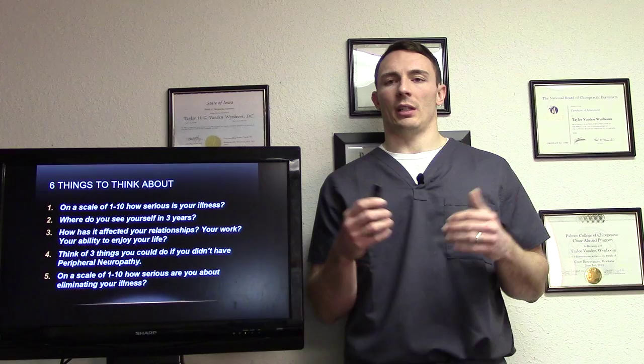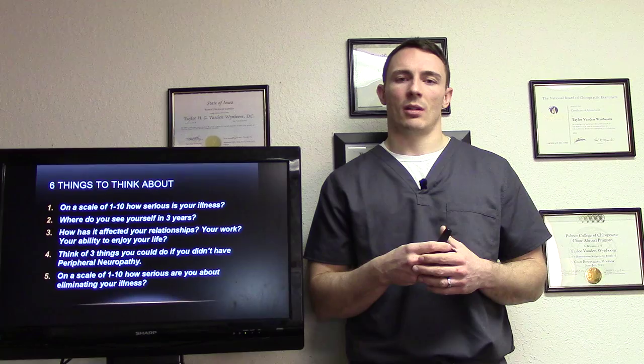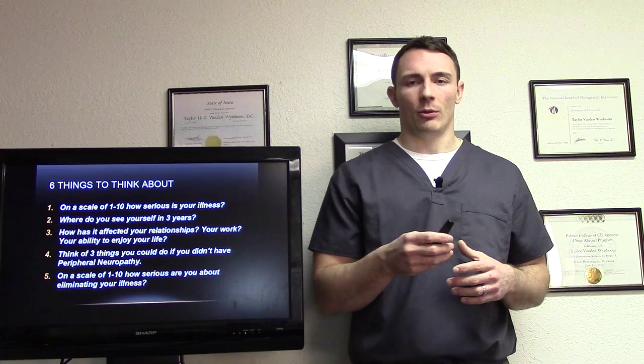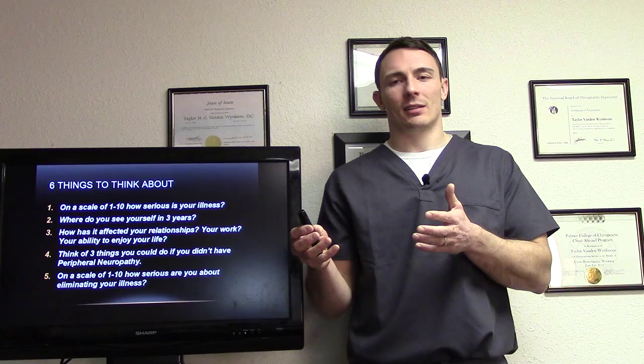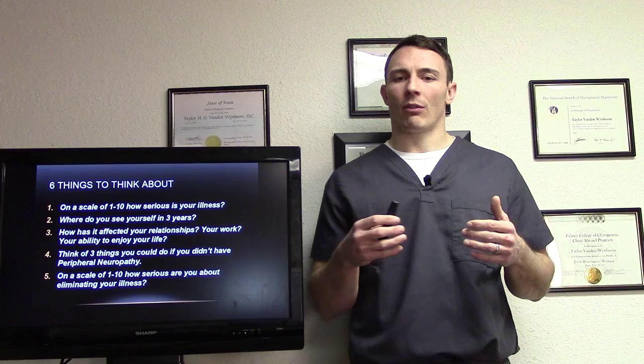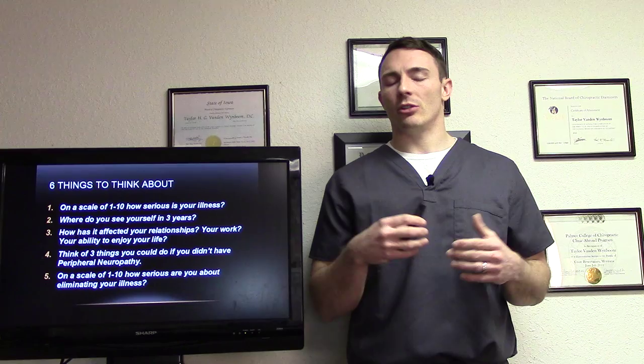Things to think about: on a scale from one to ten, how serious is your illness? Where do you see yourself in three years if it continues to progress — are you walking with a walker, maybe in a wheelchair? What's going to happen to your relationships, your work, your ability to enjoy life? For a lot of you, this is supposed to be the golden years of your life. Think of three things you could do if you didn't have peripheral neuropathy — walk with grandkids, go for a bike ride, enjoy life more. On a scale from one to ten, how serious are you about eliminating your illness?